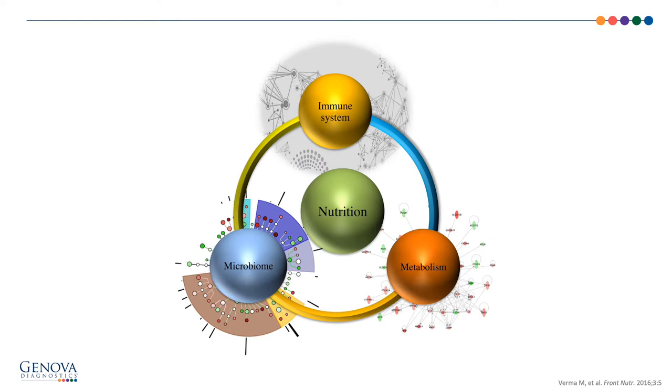Looking at this diagram we can really see various components that impact the well-being of the immune system. We should also consider healthy lifestyle factors such as sleep, exercise, and low stress, but for this presentation we're going to focus on the interaction of the immune system, nutrition, the microbiome, and metabolism.